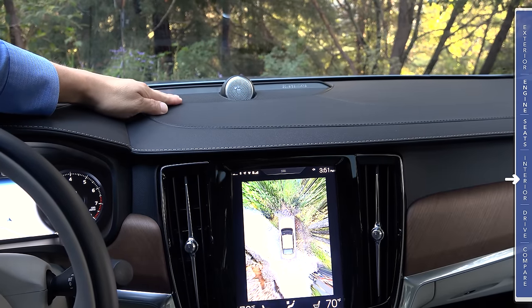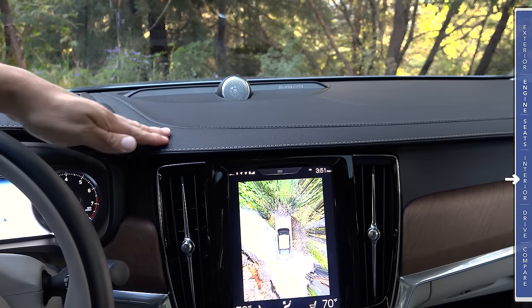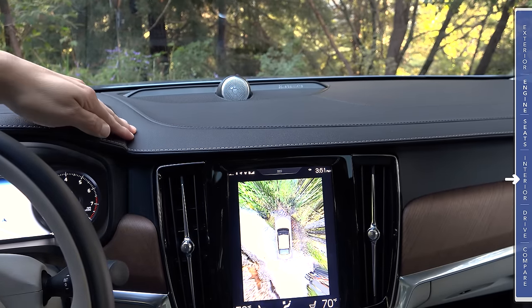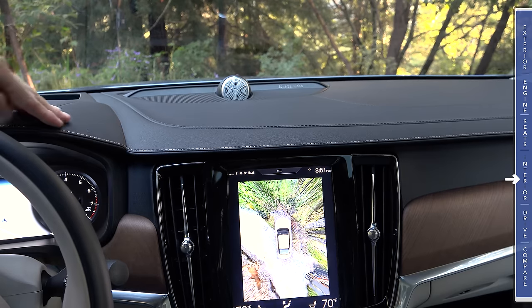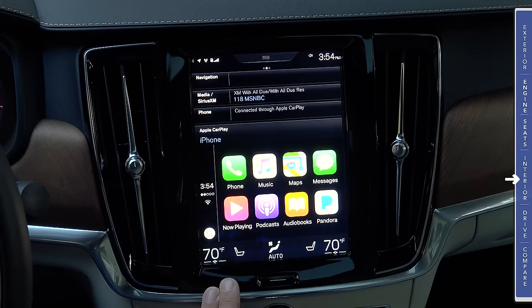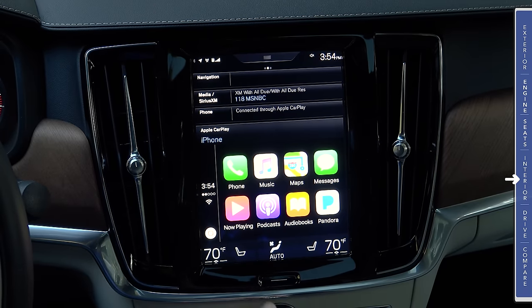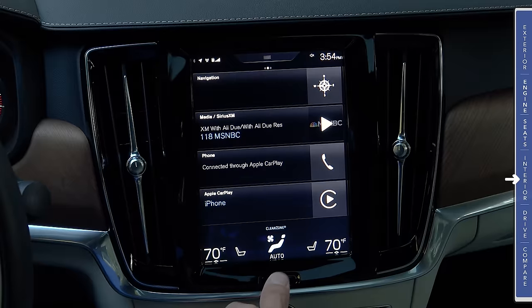Moving to the center of the dashboard, we have the optional Bowers and Wilkins sound system, which is why we have this three-speaker array in the dashboard. You can see more contrasting stitching matching up with the instrument cluster hood. The portrait-orientation infotainment system is standard in all US-bound S90 models. This works very much like an iPad or tablet computer — we have basically a home button at the bottom of the screen.